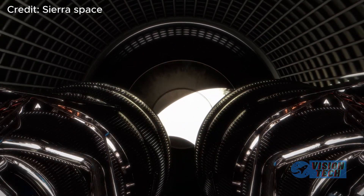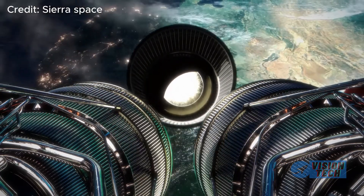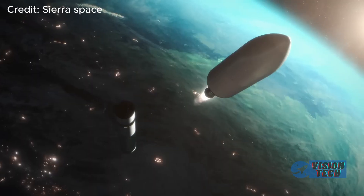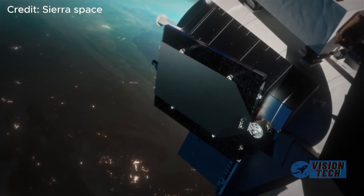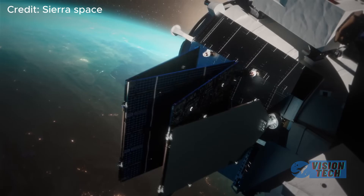Recent developments and the successful completion of crucial tests suggest a significant shift in the landscape of commercial spaceflight, placing Dream Chaser at the forefront of reusable spacecraft innovation.